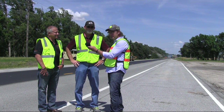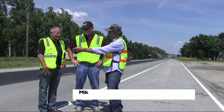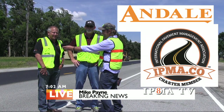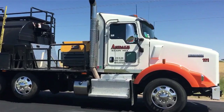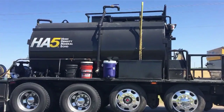We've got Mike Payne here from Andale Ready Mix. I'm Mike Payne with Andale Paving, director of new product development and marketing. Randy's a good customer of ours. We picked up HA5 about six months ago, and we already have 18 miles for Sedgwick County, Kansas, and the first nine miles is hot in place recycle.